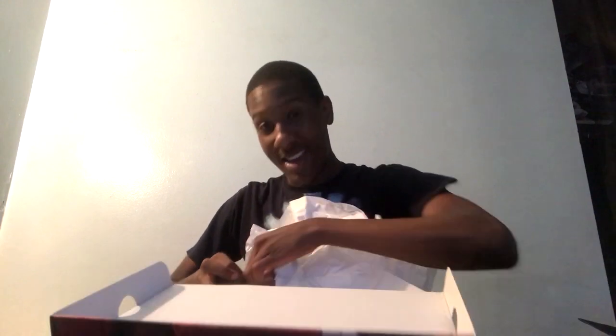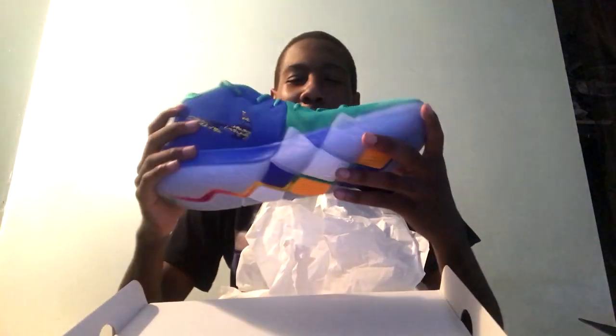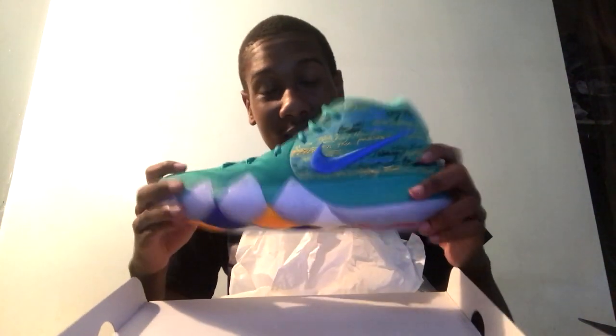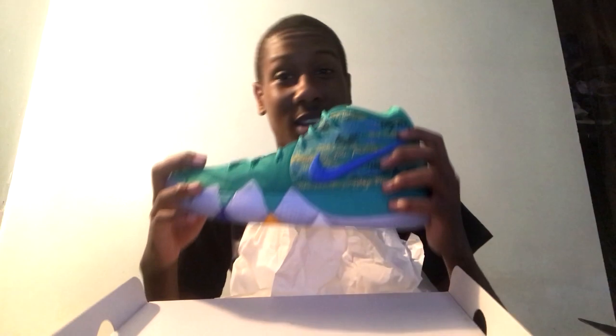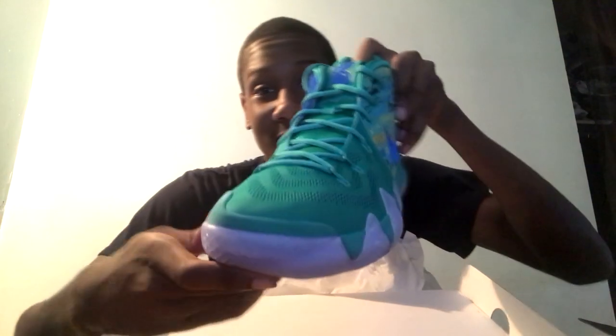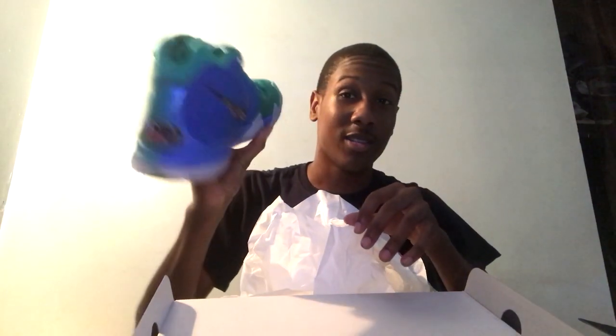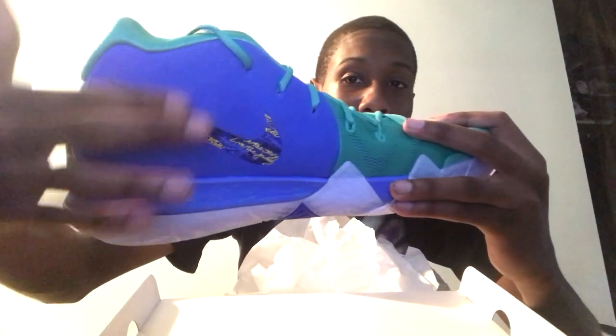Kyrie 4s — look at that — and they say 2K18 on the back. Viewers, let me know if you want to see me grind again for 2K19, just let me know. This is the bottom of the shoe — it's got the Kyrie logo. Like I said, these are pretty dope.